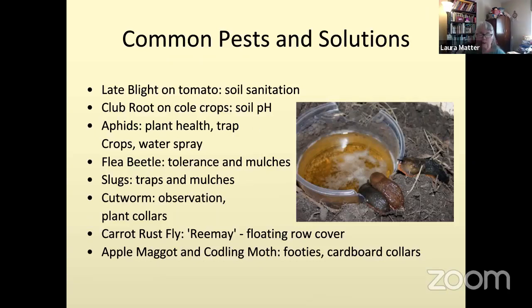Carrot rust fly lays its eggs at the base of the carrot — you can use floating row cover for that. Floating row cover can also protect against the imported cabbage worm butterfly and flies that lay eggs on spinach, chard, and related plants. Floating row cover is a polyester fabric you put over the plants while they're growing — it keeps flying insects from being able to lay their eggs. For apple maggot and codling moth on apple trees, pears, and other fruit trees, you can put footies on the fruit or completely net the trees after the flowers have been pollinated.